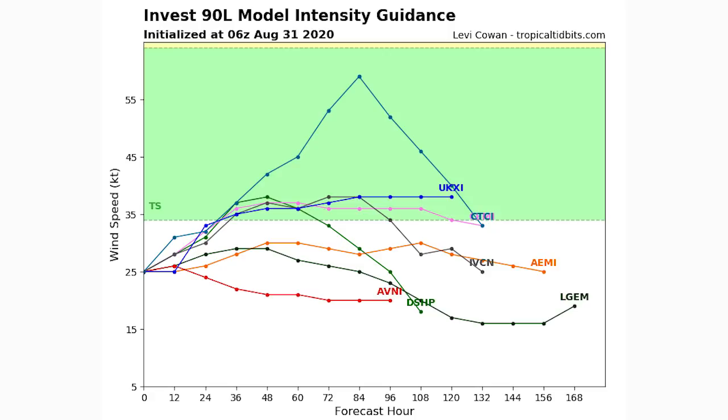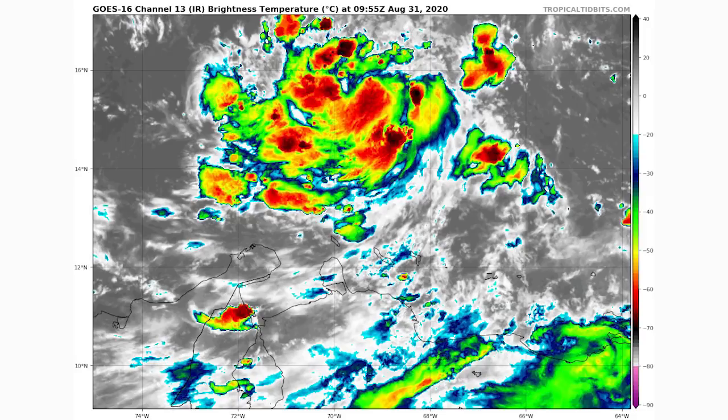Now let's look at Invest 99L, the southern Caribbean one. This is the one that developed first, and it's just to the north of South America. That's not a great place for a tropical system — it's suppressed to the south and there's a lot of shear in the area, which could hinder it. But again, 2020 is just the year of these systems overperforming. On satellite, this system actually looks quite nice — lots of taller clouds, quite organized, and it has some spin. We'll have to see if that translates into good development over the next 48 hours and whether it becomes a tropical storm.